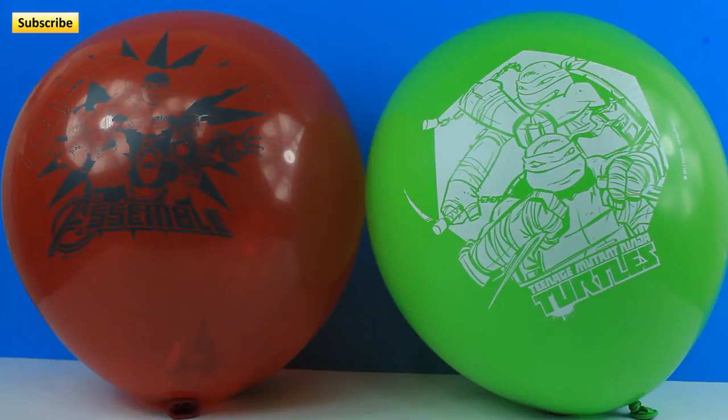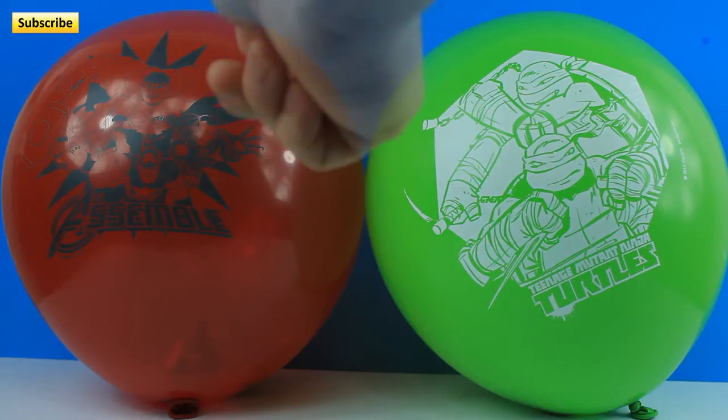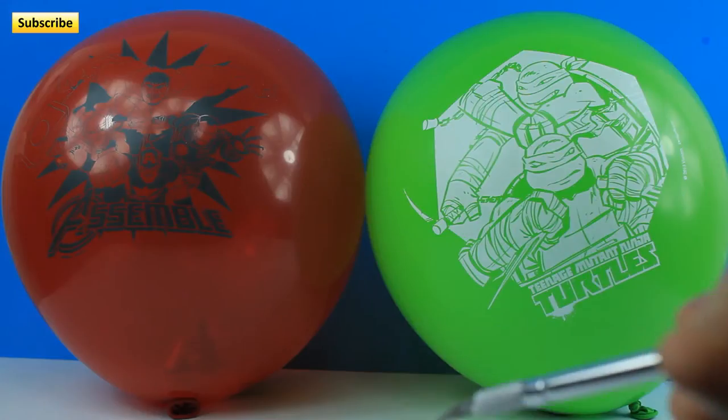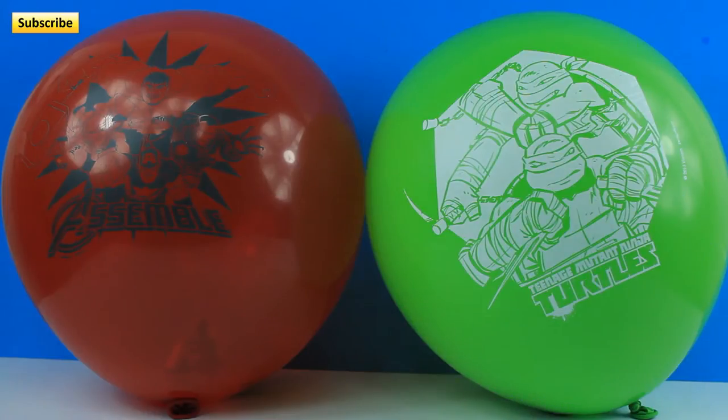Hi guys, how's it going? Trevor here, and today we're gonna pop some balloons. We got an Avengers balloon and a Teenage Mutant Ninja Turtle balloon and a few others. So let's get to popping, huh?